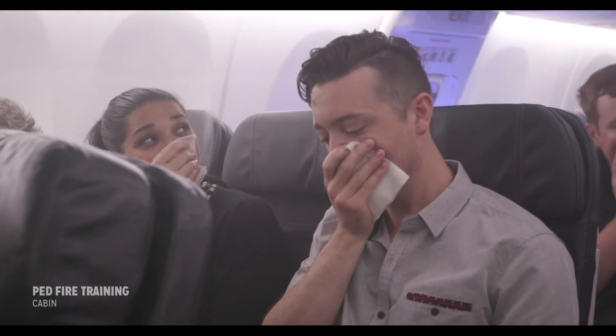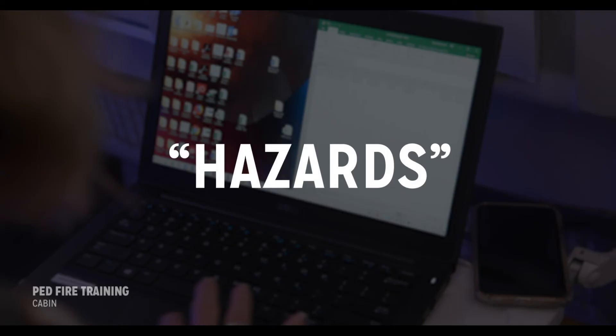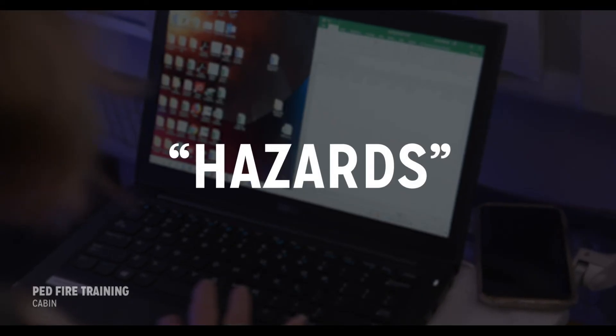Instead, moist paper towels may be used in a smoke-filled environment. There are several potential hazards that should be taken into consideration when there is an overheated battery in the cabin.